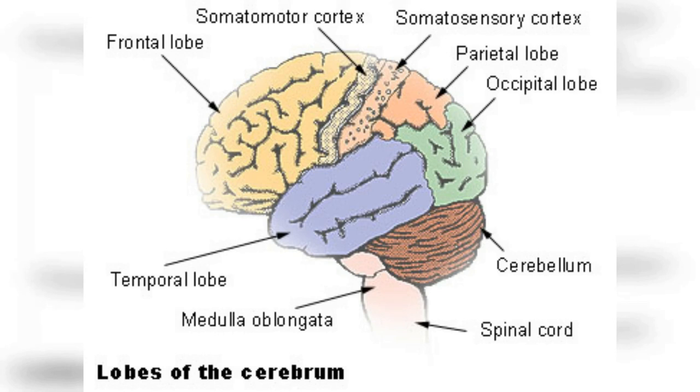The frontal lobe is located at the front of the brain, behind the forehead, and is the largest lobe in the human brain. It is responsible for a wide range of functions, including voluntary movement, problem-solving, decision-making, and impulse control. The prefrontal cortex, located at the front of the frontal lobe, is responsible for a variety of higher-level cognitive functions, such as planning, decision-making, and problem-solving.